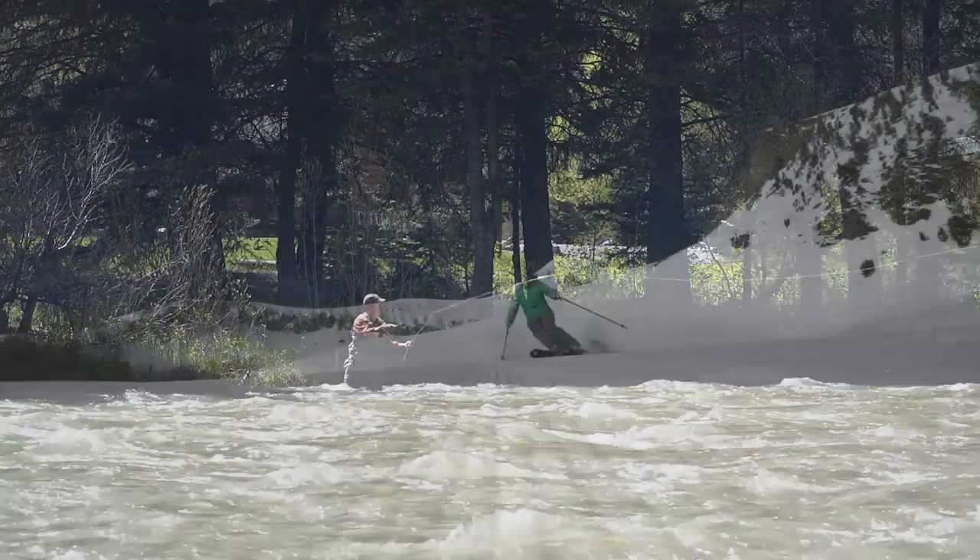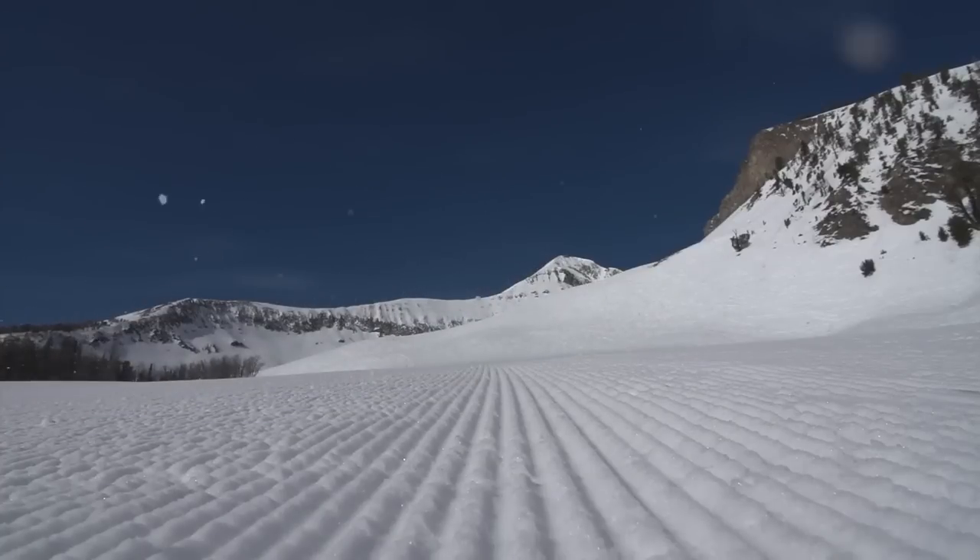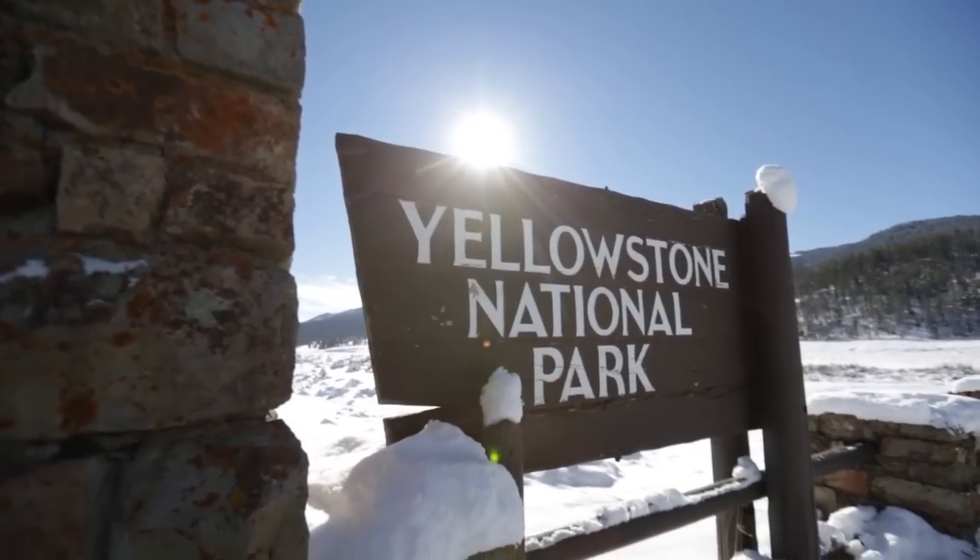With the close proximity to Big Sky Resort, Gallatin National Forest, and Yellowstone National Park, it is truly a special place.